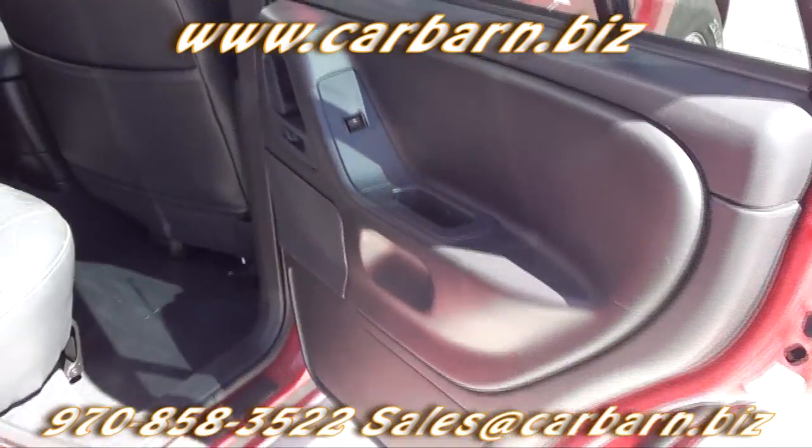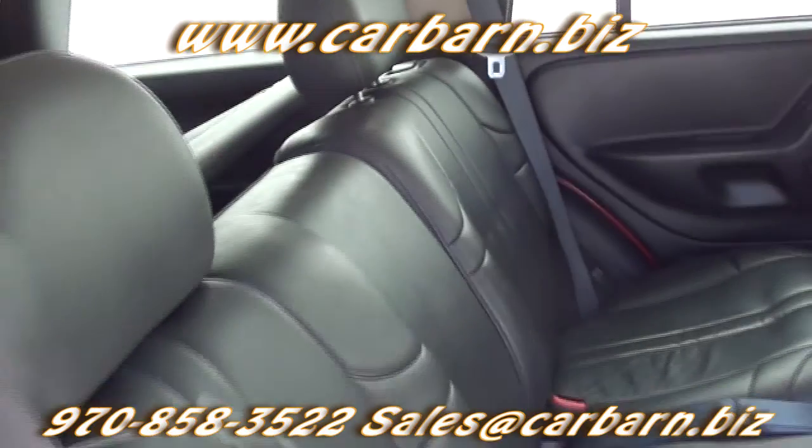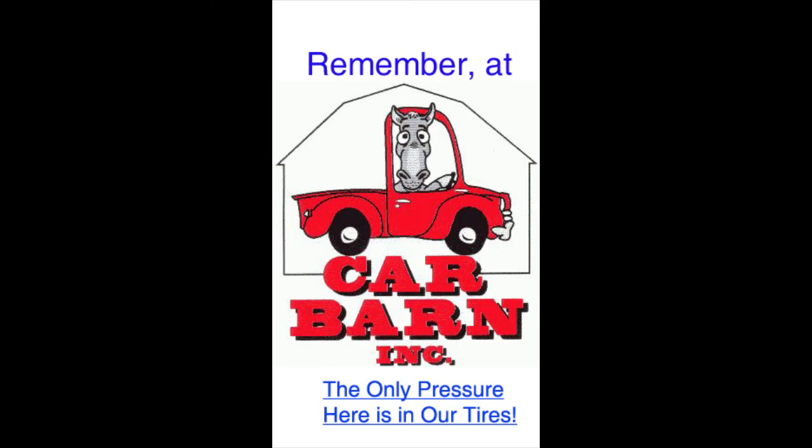Overall this is a clean, great looking, great running Jeep Grand Cherokee. This is Kevin at Carbarn and I hope to see you here soon. Thanks again for watching. Remember at Carbarn, the only pressure here is in our tires.